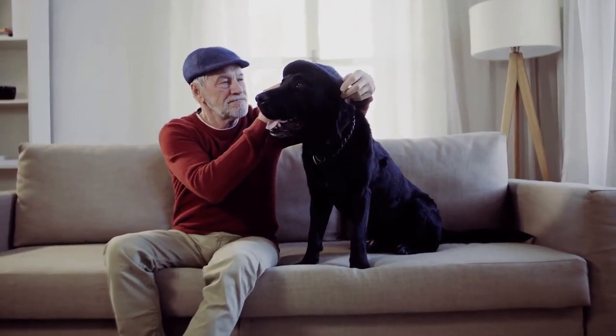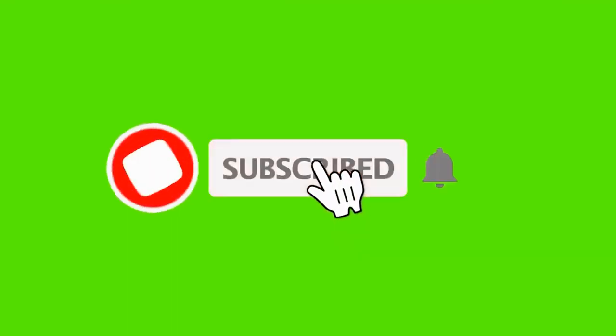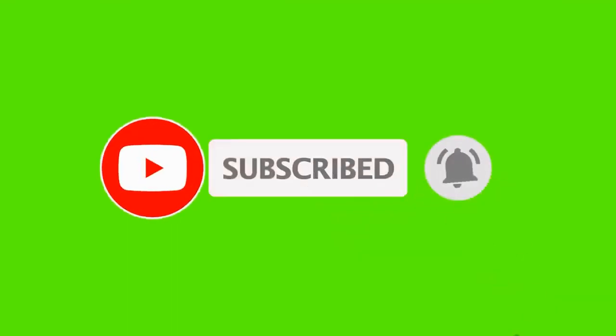Now you will see all about canine arthritis and the aging dog. If you are new to the channel, I invite you to subscribe and share the video with other animal lovers.